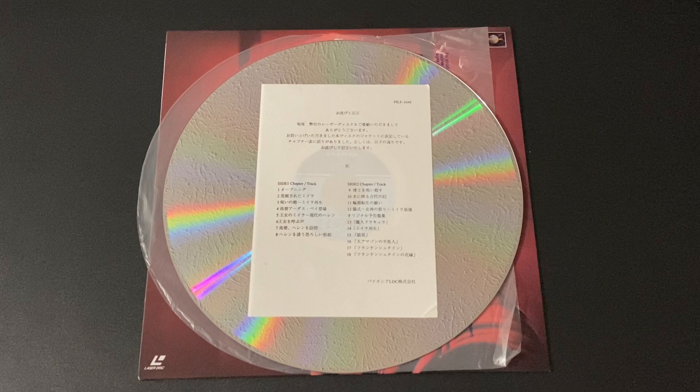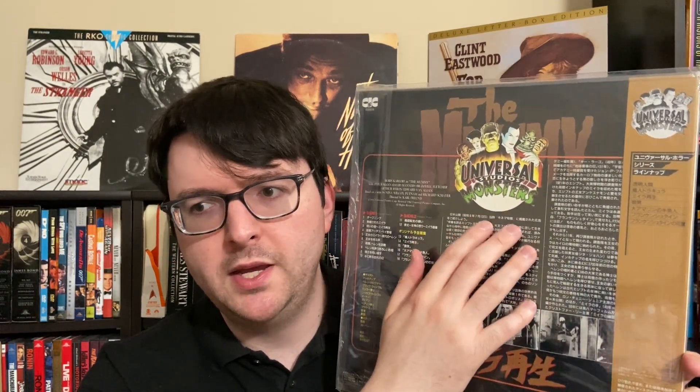Most of the releases they did at this time follow suit using the US VHS art with the custom Universal Monsters logo we all grew up with in the 90s. I'm thinking this is probably the same source master or print used from the old Encore Edition Laserdisc, but with slight upgrades as a later pressing and having a PCM digital track in addition to the rather noisy analog track of the Encore disc. I can't believe I finally have a copy of this. It is technically the best presentation of the film on LD, though being Japanese you will have to deal with Japanese subtitles.